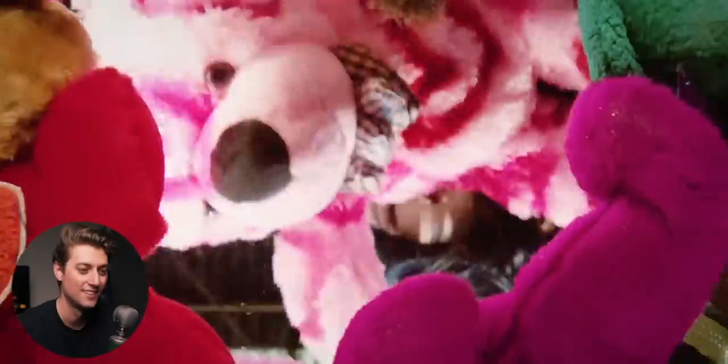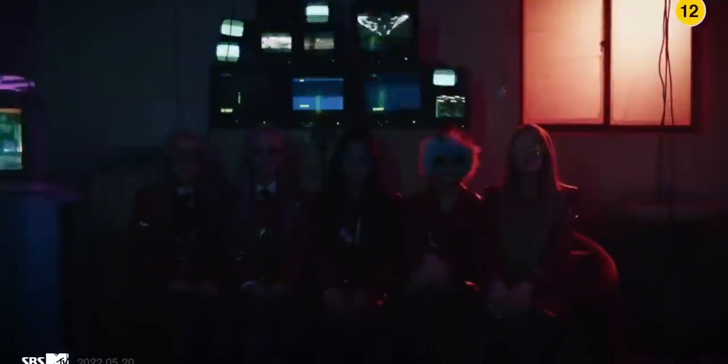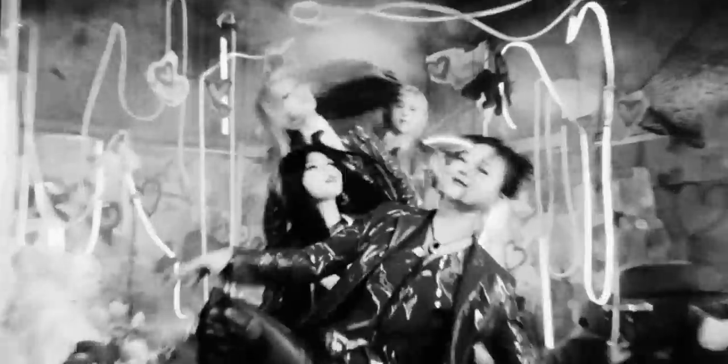Next we're going to get to the number one best edited video of 2022. The glitch transitions — they roughly rotoscoped out characters, made them really big for a second. But the reason this is the number one best edited K-pop video this year is the way that the transitions and the camera movement feel like actual choreography to the song.